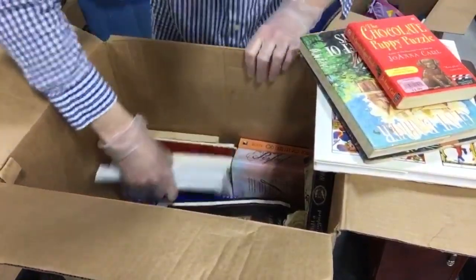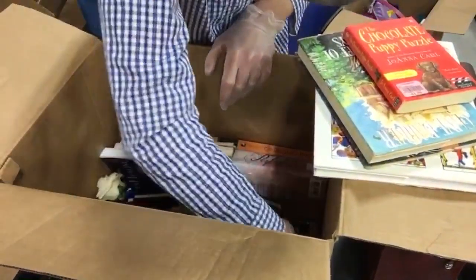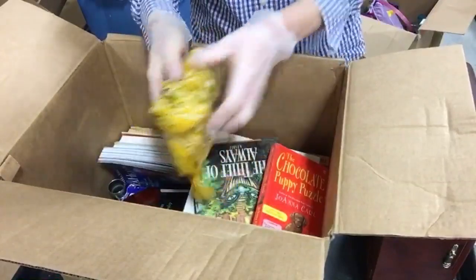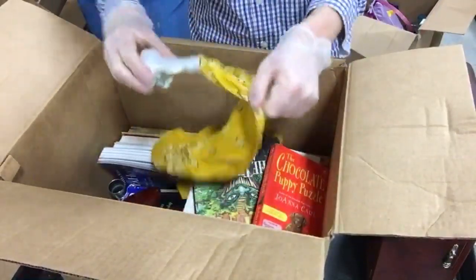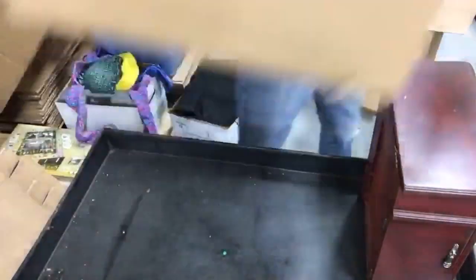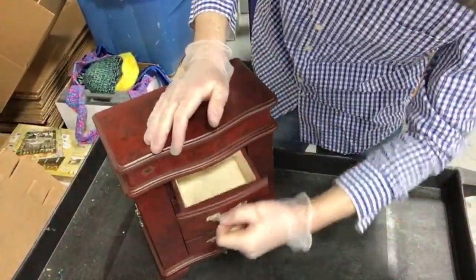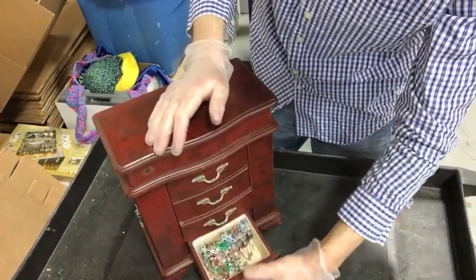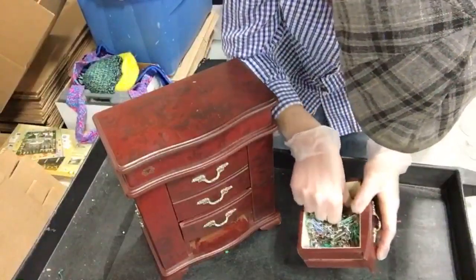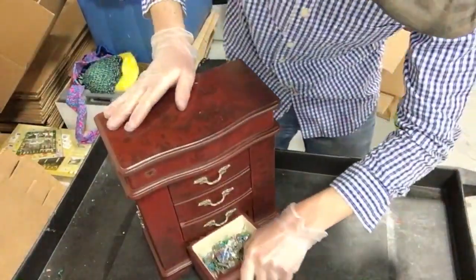The rest of this box appears to be books and some sort of vase made in China. Now let's start with the jewelry box - nothing on top, nothing in that drawer. That's a bit of a disappointment - what I was hearing rattling around was a ton of safety pins. No jewelry in here, just a magnet, safety pins, and paper clips.